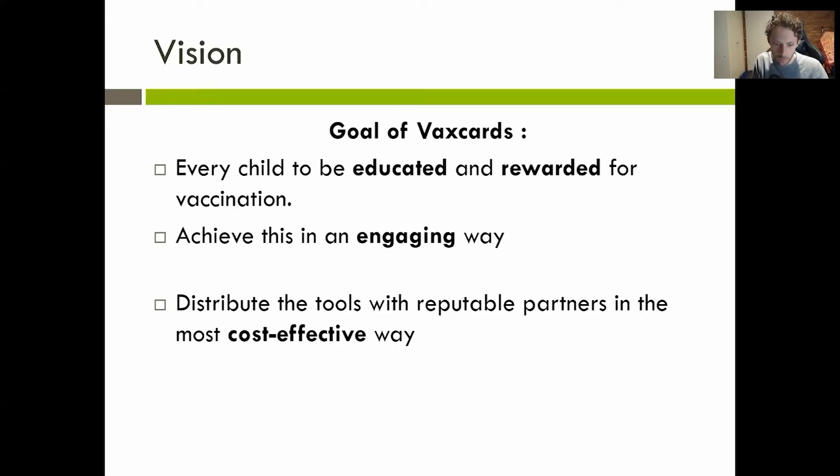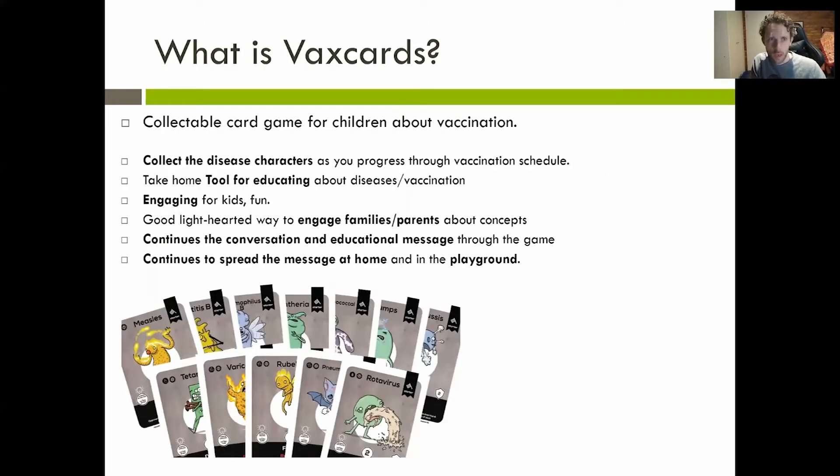VaxCards costs less than a dollar to produce as just a paper card game. VaxCards is a collectible card game — there's a disease for each character, and as you progress through the vaccine schedule, the VaxCards can be used at the time of vaccine for distraction, reward, or educational material. It's a cheap take-home that can lead to discussion with friends and family to start those conversations around diseases and vaccines, and it importantly brings a face and an identity to these diseases.